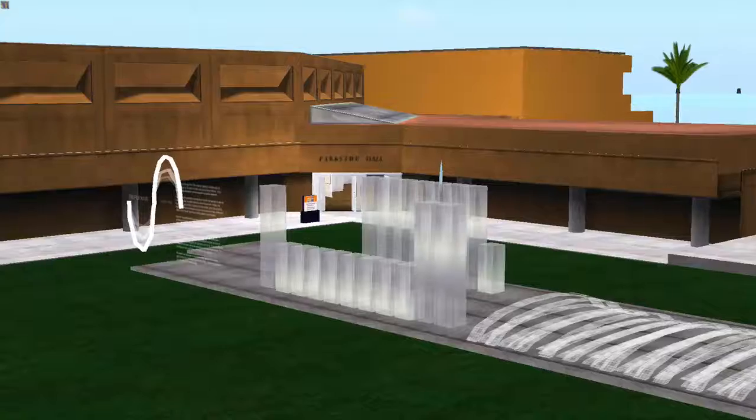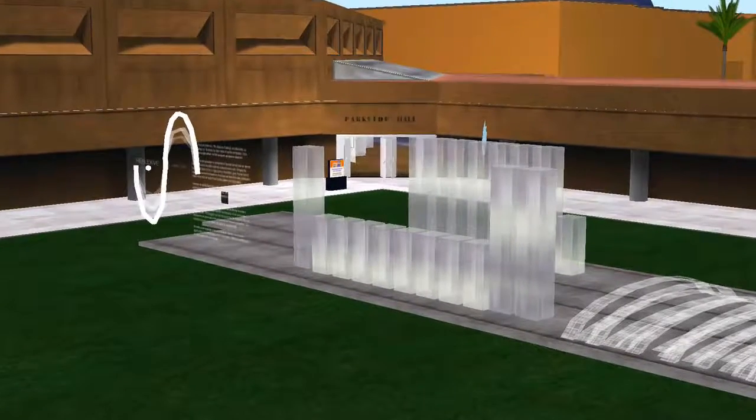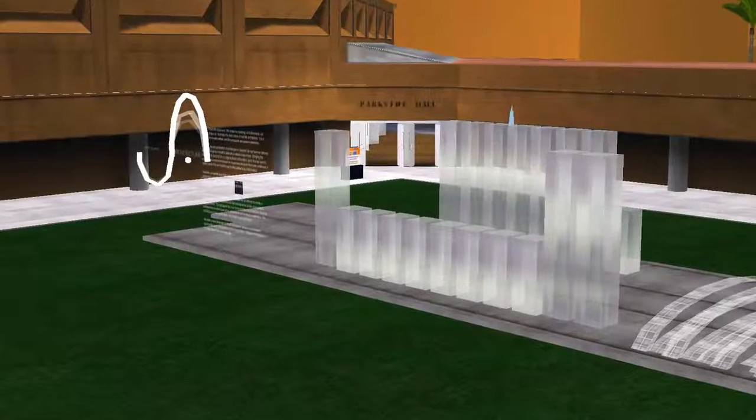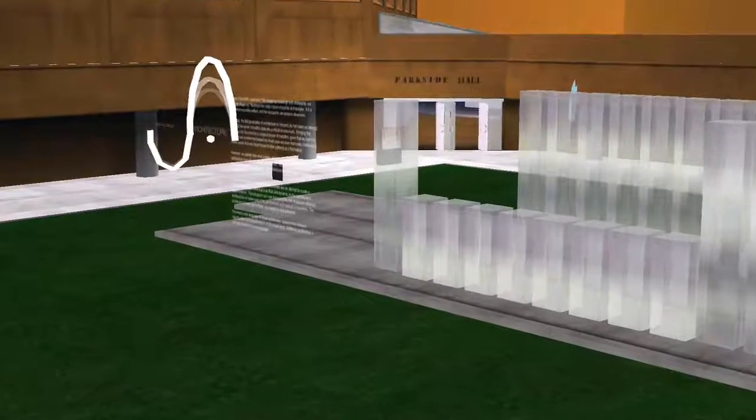We are here at the main part of the SPLO Museum of Science. In the buildings on your left and right, you will find most of the museum's permanent exhibits.